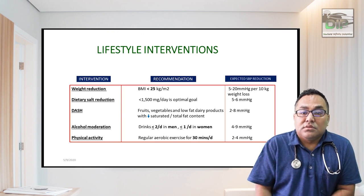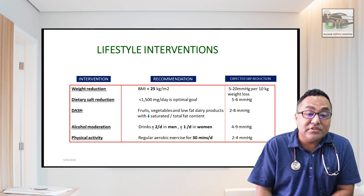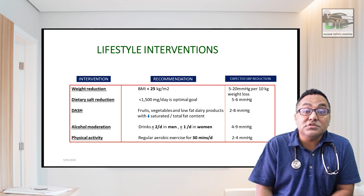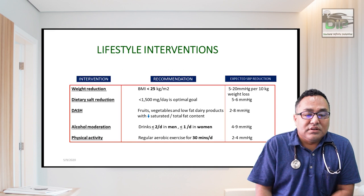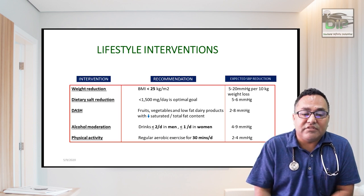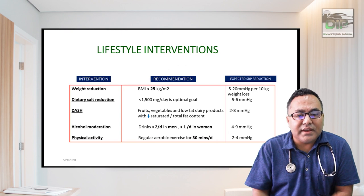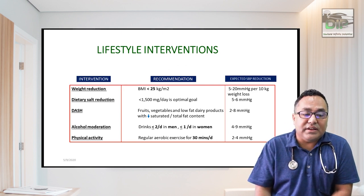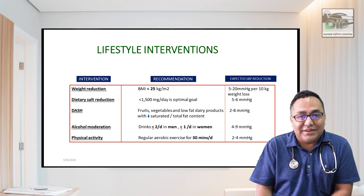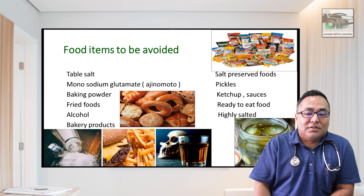Expected systolic BP reductions from lifestyle changes: BMI should be less than 23 kg/m², with an expected reduction of 5 to 20 mmHg per 10 kg lost. The DASH diet — increased fruits, vegetables, and low-fat dairy products with decreased saturated fat — can reduce BP by 2 to 8 mmHg. Salt restriction should be 1.5 grams per day. Alcohol should be avoided entirely. These dietary changes alone may prevent the need for medication.